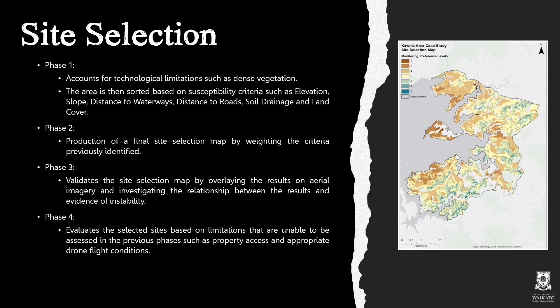Following this, these criteria are weighted in Phase 2 to create a final site selection map, as shown on the right hand side of the page. Phase 3 validates this map by overlaying the results over aerial imagery and investigating the relationship between the results and evidence of instability such as creep. The final phase evaluates the selected sites based on limitations unable to be assessed in previous phases, such as property access and appropriate drone flight conditions.